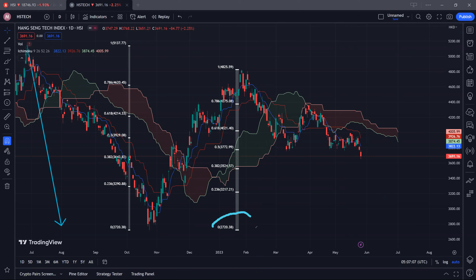Based on the Fibonacci support from a low of 2720 to a high of 4825, you can see that the 50% level at 3772 is already broken down. So next week, if we cannot break back above 3772, it's likely for us to see more selling pressure ahead. The next Fibonacci support at 38.2% is at 3524, and thereafter 3217. Let's hope that buyers step back in next week — if not, we are likely to see more selling pressure for the respective constituents and the index as well.